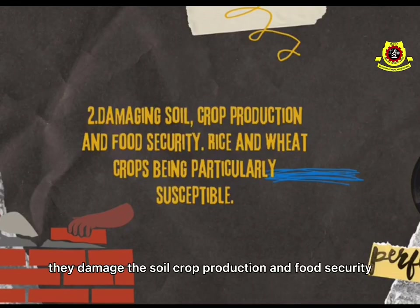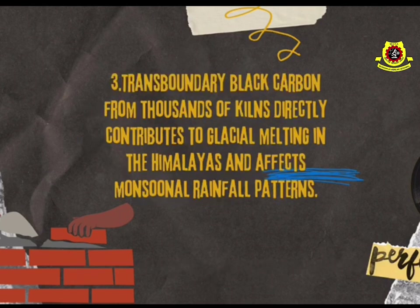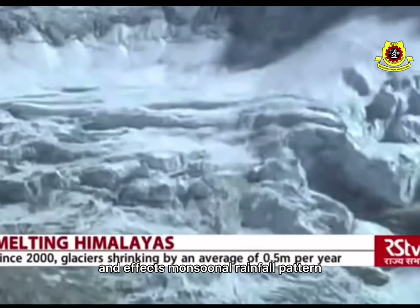Second, they damage the soil, crop production, and food security — rice and wheat crops being particularly susceptible. Thirdly, transporting black carbon from thousands of kilns directly contributes to glacial melting in the Himalayas and affects seasonal rainfall patterns.